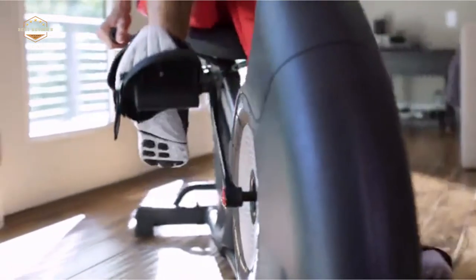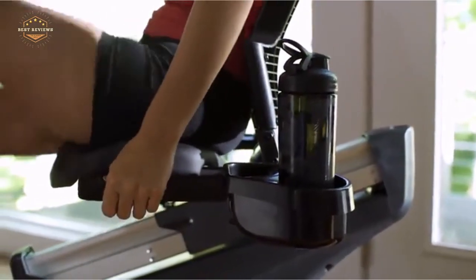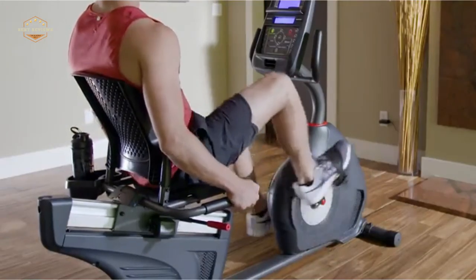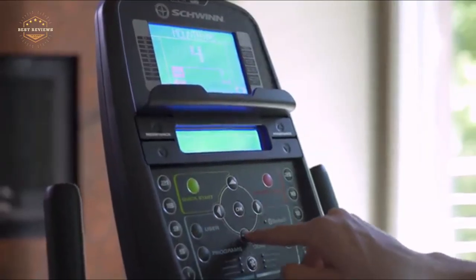Hope you found this video helpful in finding the best recumbent bikes. If you found this helpful, please give a like, comment your valuable opinion, and tell us which one is perfect for you. Subscribe to our channel to get the latest updates on different product reviews.